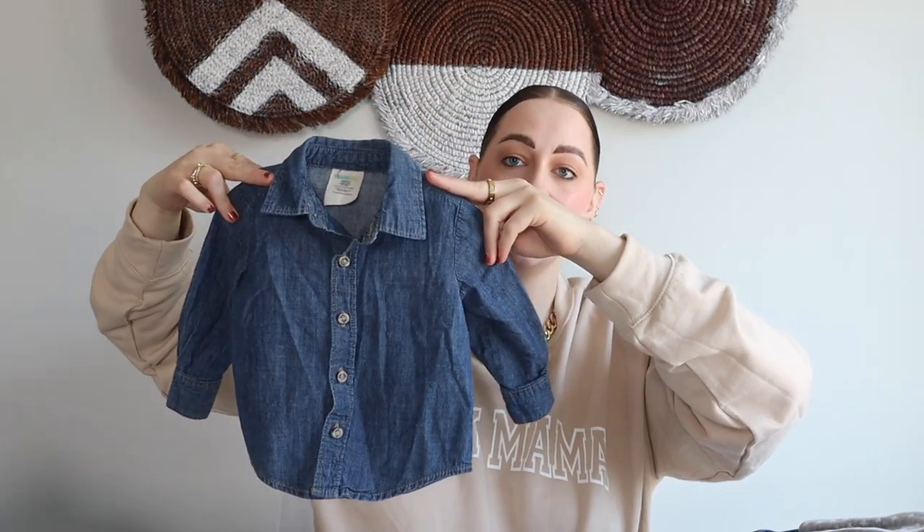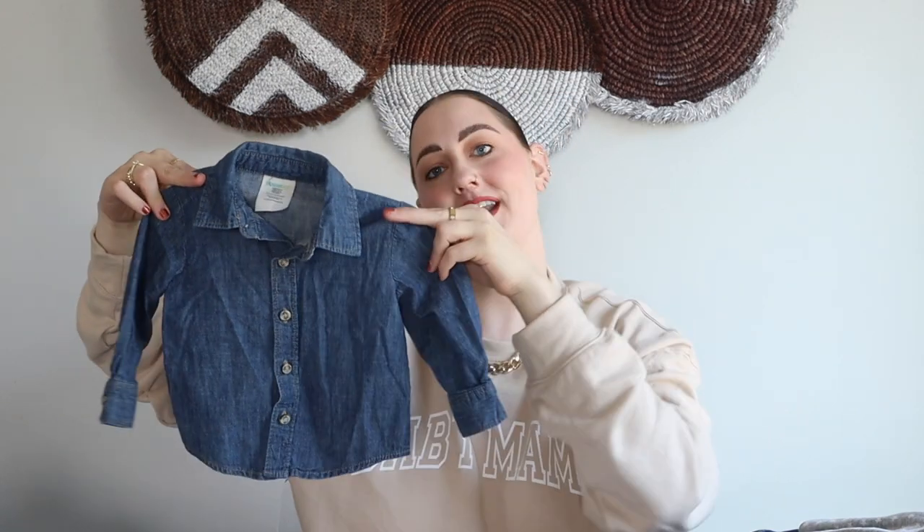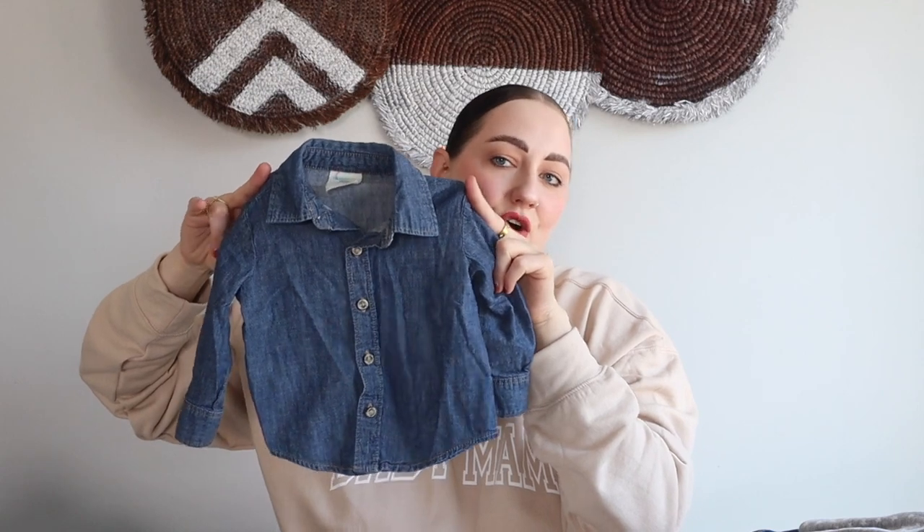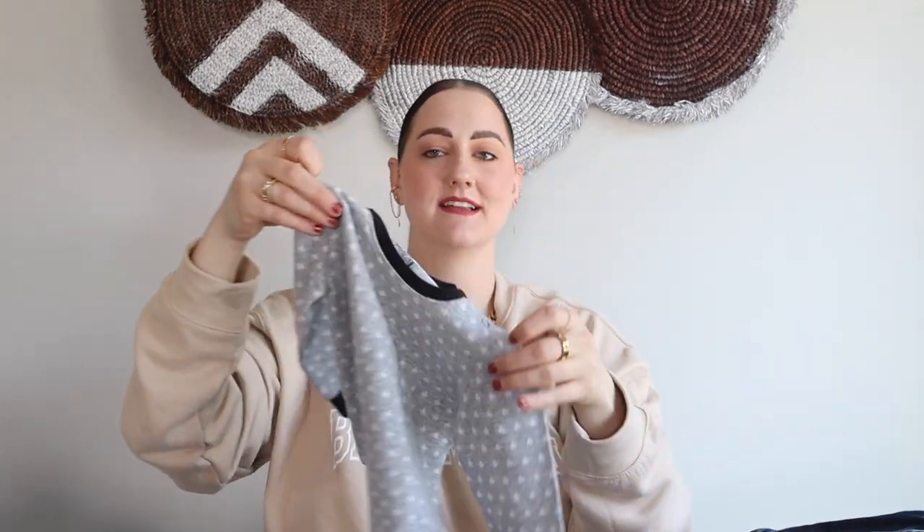The next piece is just this little denim shirt with buttons going down it, from Wonder Kids in a 12 month — so I'll save this one for next year. You really can't go wrong with a denim shirt; I feel like they're always going to stay in style. Some black skinny jeans — he's going to be the best dressed kid, I'm obsessed.